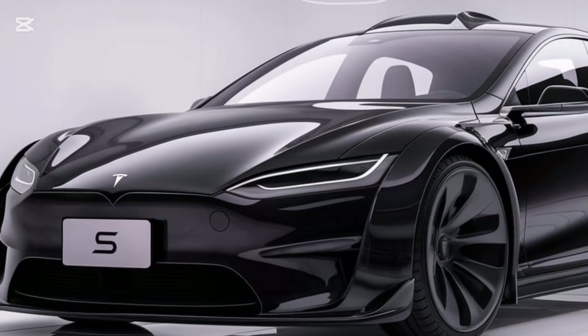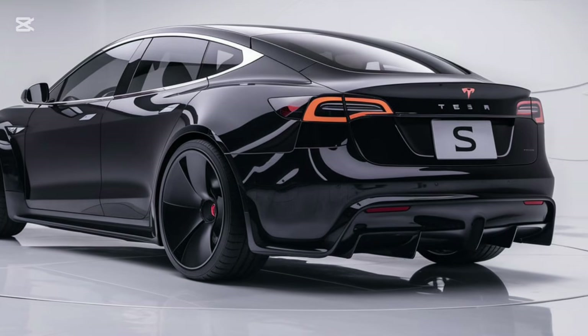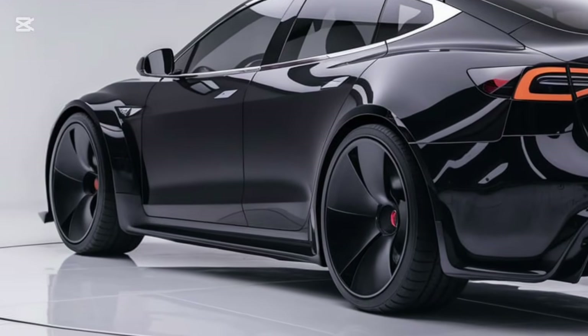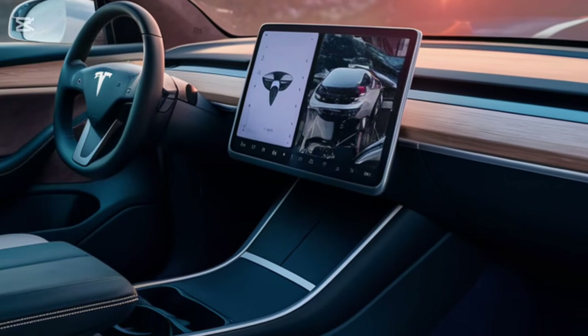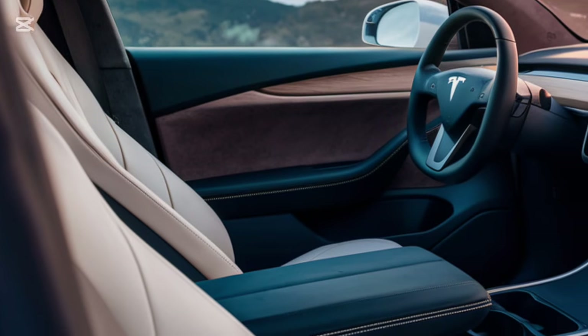And did I mention the new color options? This stunning midnight sapphire blue is just one of the bold new shades available this year. It also comes with new 21-inch alloy wheel designs that not only look great but improve aerodynamics for better range.